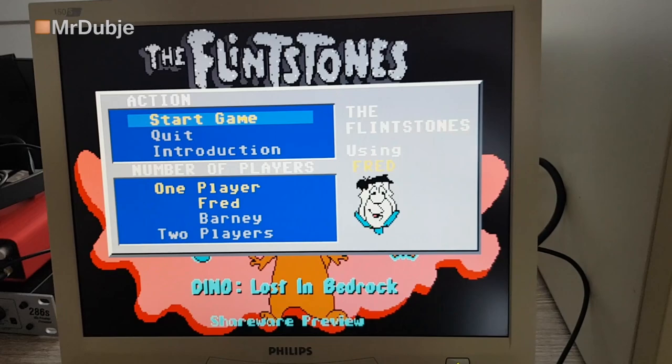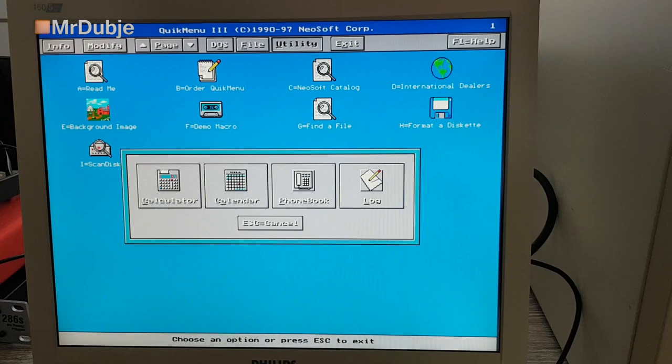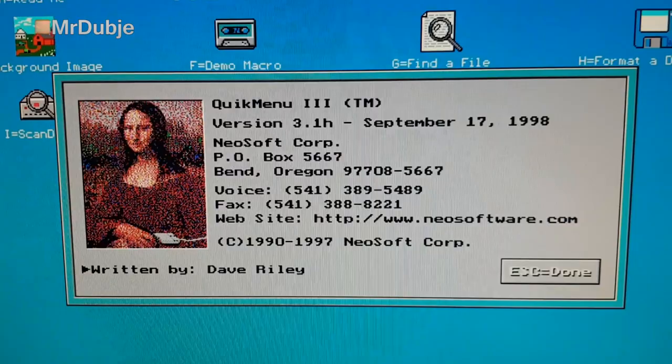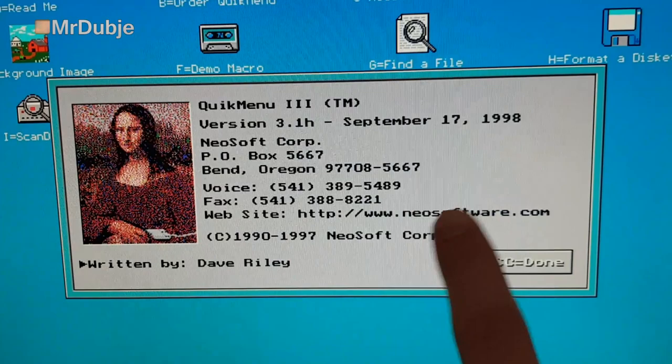And here we are back in Quick Menu - calculator, calendar, phonebook, log - all the options for this program. You can actually look this up, you can actually still get this program from the manufacturer, believe it or not. This is what it is. So it's date and time correct, it's period correct so to speak - this computer is from 1997 and this software is from 1998. The website is still up, you can still visit that. It's the Mona Lisa with a mouse.